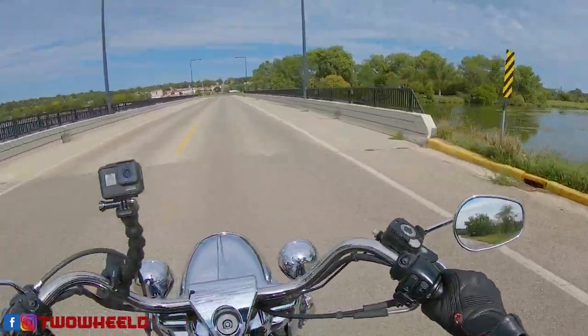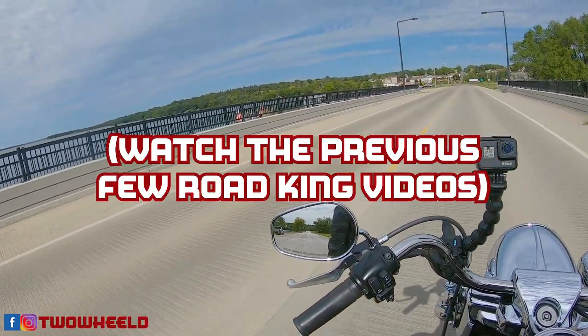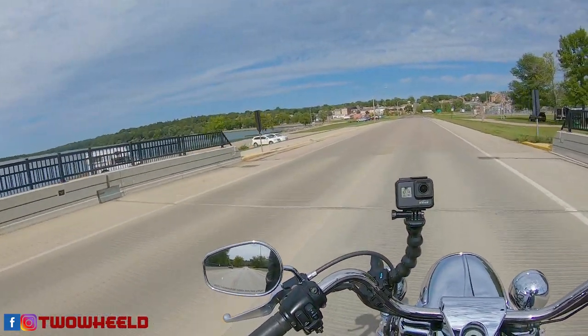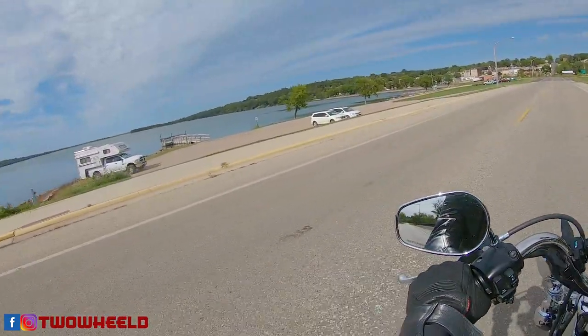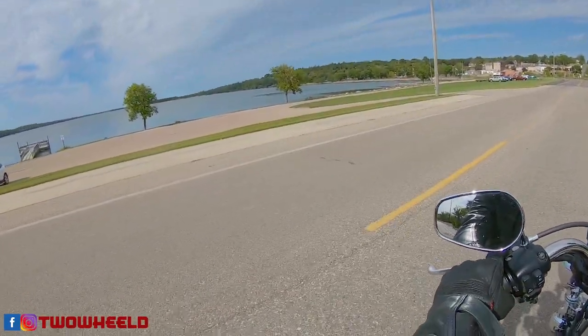Taking you guys on a little bit of a tour here, checking out the scenery.